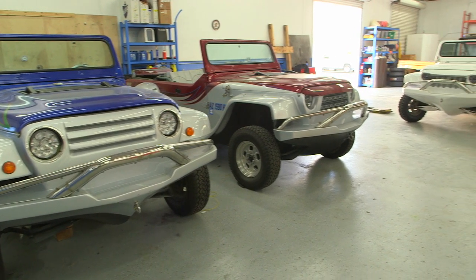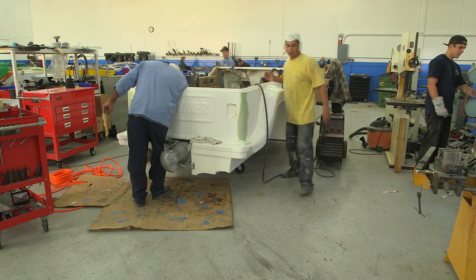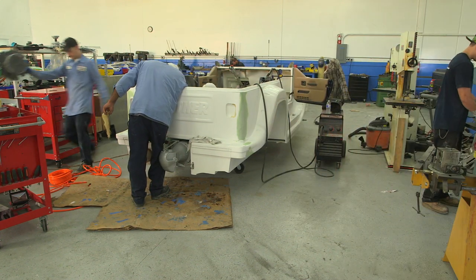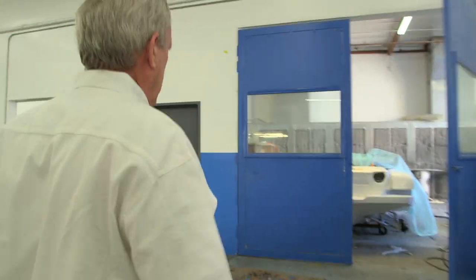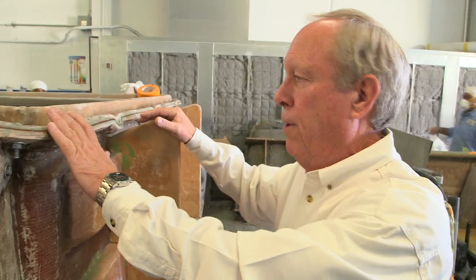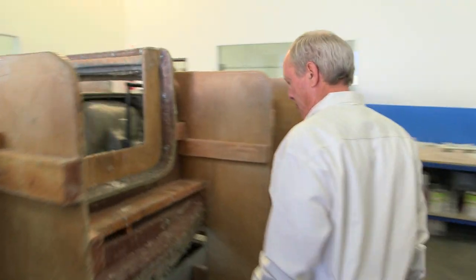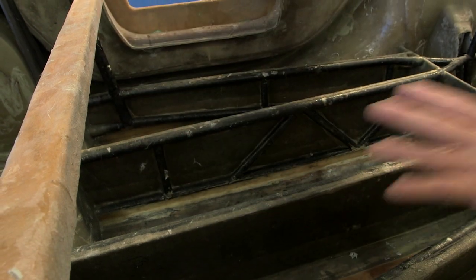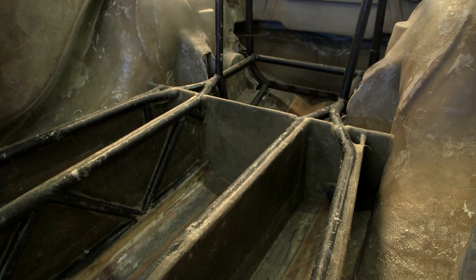We try to use off-the-shelf production parts wherever possible. We can get a steering wheel, a shift lever, the glass for the windshield — most of these parts off the shelf. Our challenge as a small company is not to see how much we can build ourselves, but how much publicly available product we can find to solve our problems. This is a fiberglass mold — inside you can see the chassis. We've already started laying the fiberglass hull, and we've taken the chrome-moly chassis and embedded it in the fiberglass.